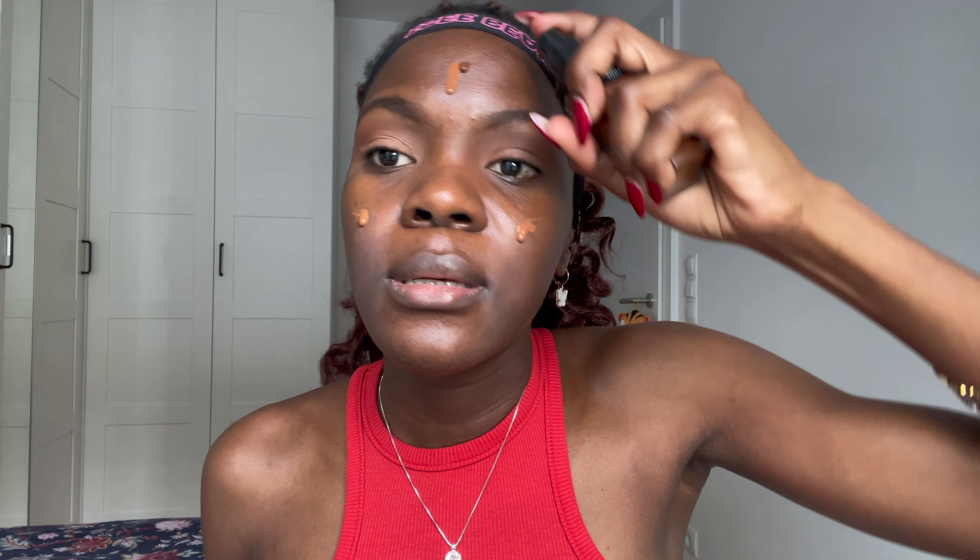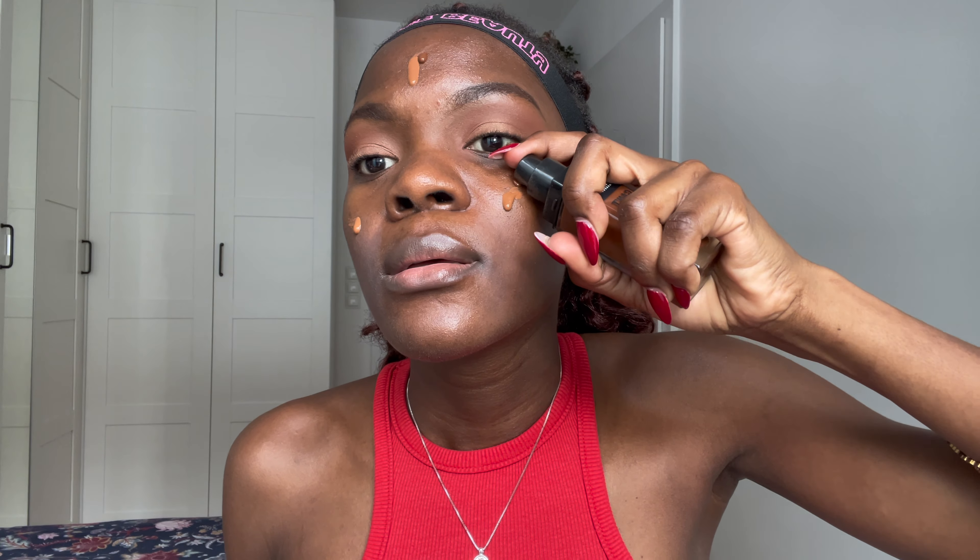Next we continue with the MAC foundation. I'm mixing it with the NYX to get my perfect shade. I'll spray some setting spray on my foundation brush and then blend the foundation.